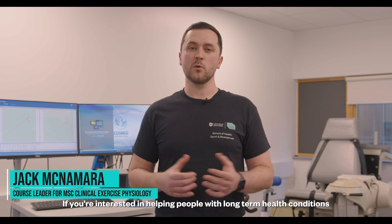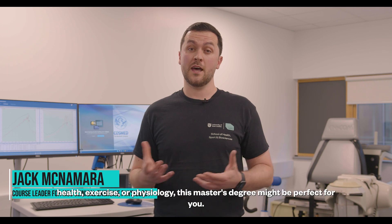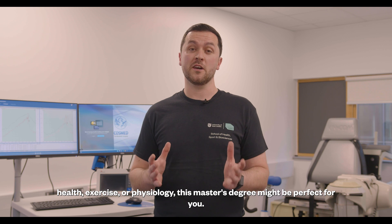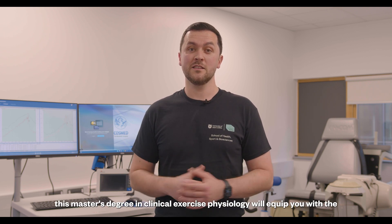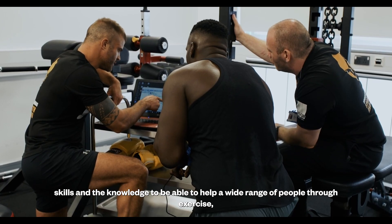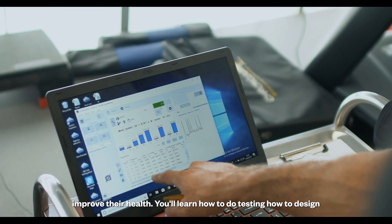If you're interested in helping people with long-term health conditions and applying your knowledge in sport, health, exercise or physiology, this master's degree might be perfect for you. Amongst the very first of its kind in London, this master's degree in clinical exercise physiology will equip you with the skills and the knowledge to help a wide range of people through exercise improve their health.